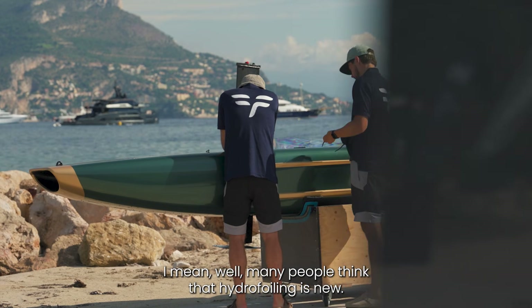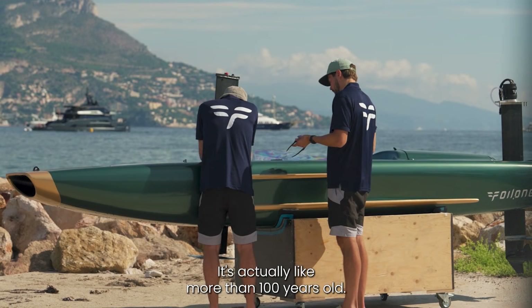Many people think that hydrofoiling is new. It's actually more than 100 years old.